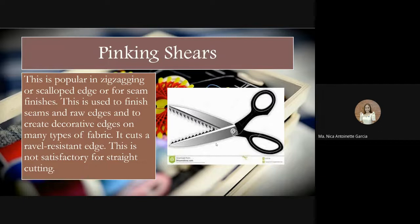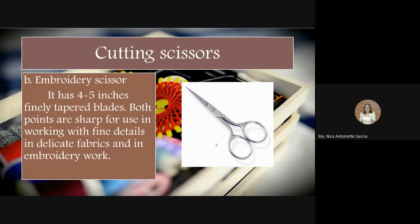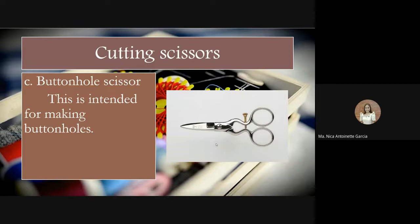We have cutting scissors in three types. First, trimming scissors — three to four inches long — used for trimming threads and snipping slashes. Second, embroidery scissors — four to five inches with finely tapered blades. Both points are sharp for working fine details in delicate fabrics and embroidery work. Third, buttonhole scissors — intended specifically for making buttonholes in the garment.